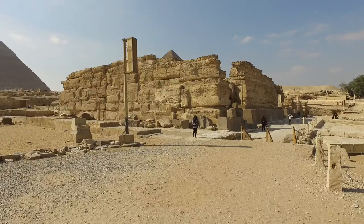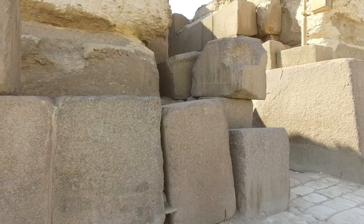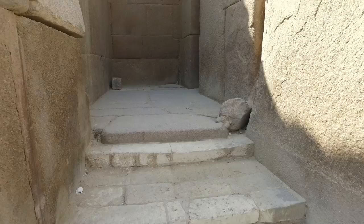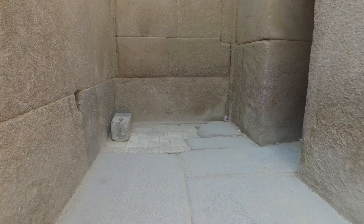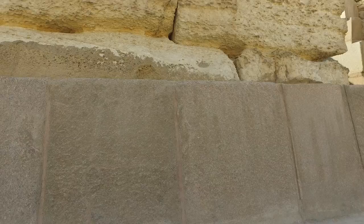Here we are approaching what is called the Valley Temple. The Valley Temple is to the right of the Sphinx itself, and these giant blocks were cut out from what is called the Sphinx Enclosure. Massive granite blocks were placed in front of a core of bigger limestone blocks, and the erosion on the limestone is very significant.